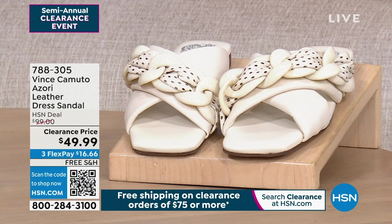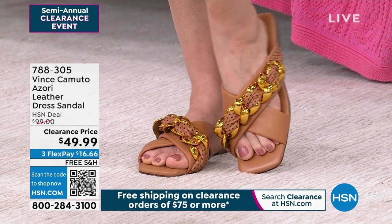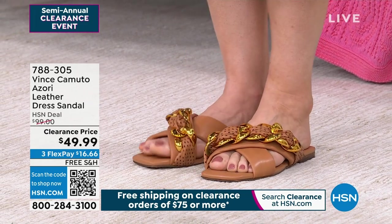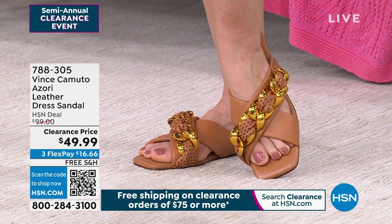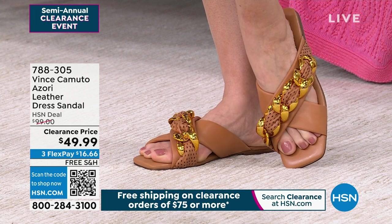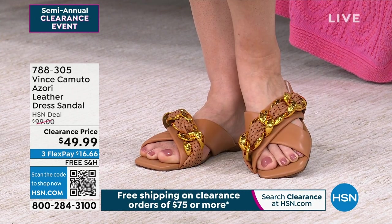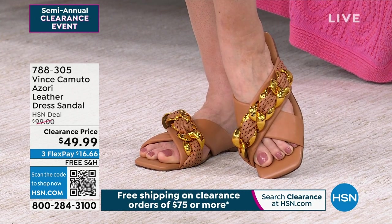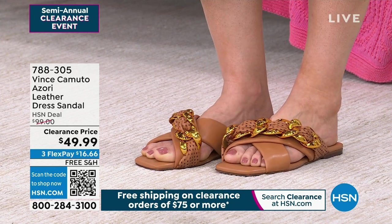I pulled some strings and got you some Vince Camuto. I love Vince Camuto as a brand — they bring us exquisite high-end luxury footwear. We dropped the price basically 50 percent. This is the Azuri, a leather dress sandal with an X slide band. One of the bands has a fun chain link design detail. $16.66 to get it home. This colorway is a cognac — warm with great gold tone embellished detail.